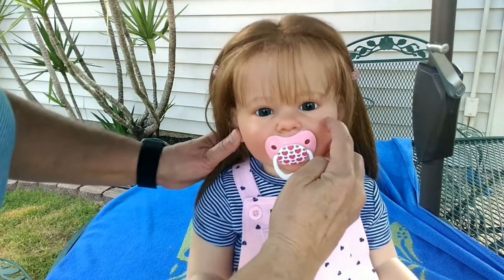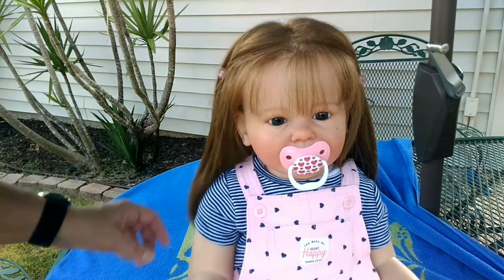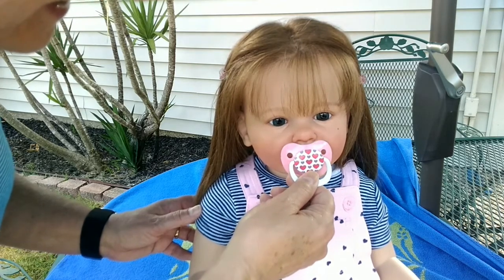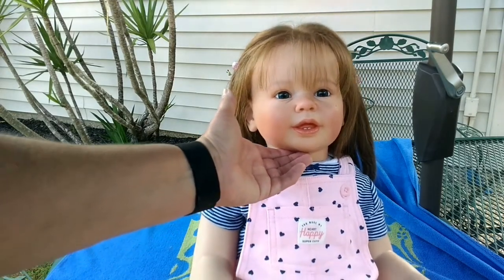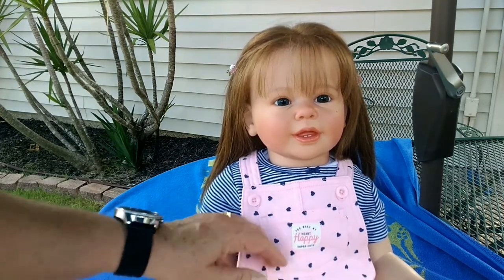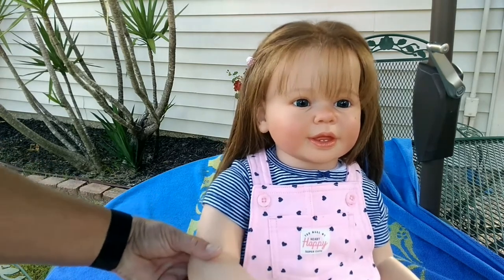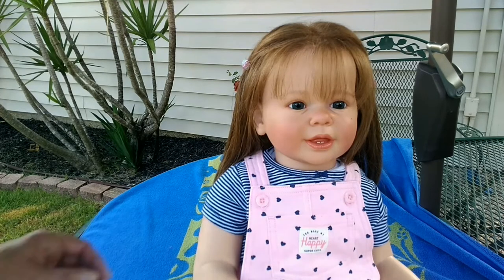She has this pretty little beauty mark — or a little mole — on her upper left cheek, right below her eye, which I think is darling. She has two little teeth on the bottom and probably around four to six on the top because she is a little older baby, you just can't see them. Pretty little smile. This is the Katie Marie sculpt by Ann Timmerman. She is 28 inches long and weighs a little over eight pounds.